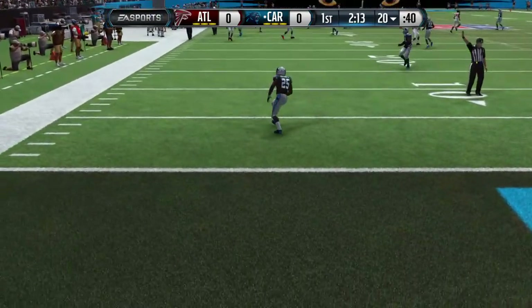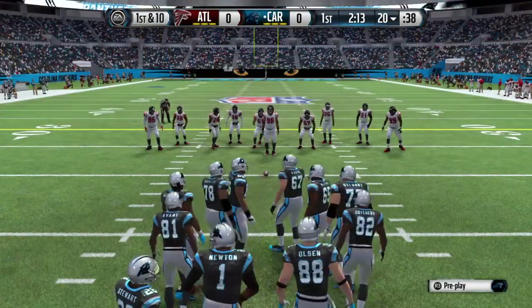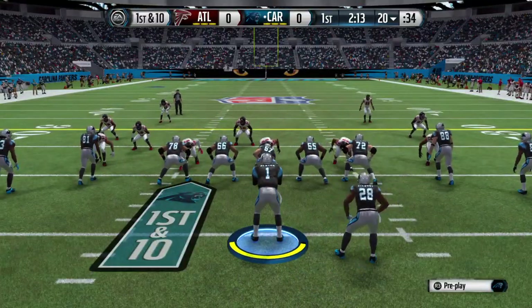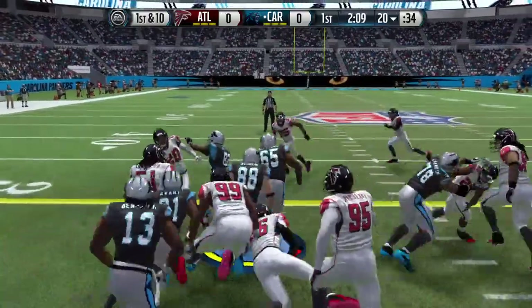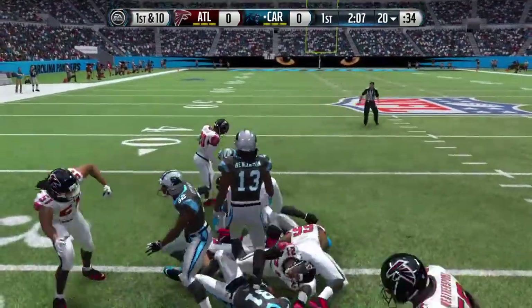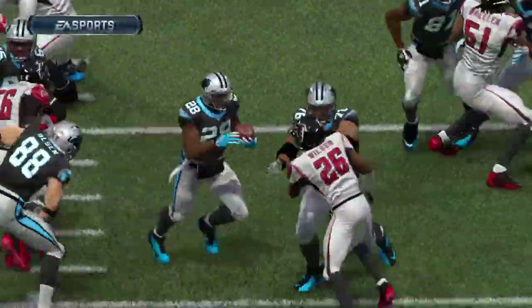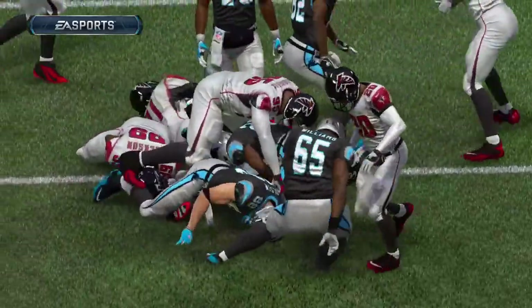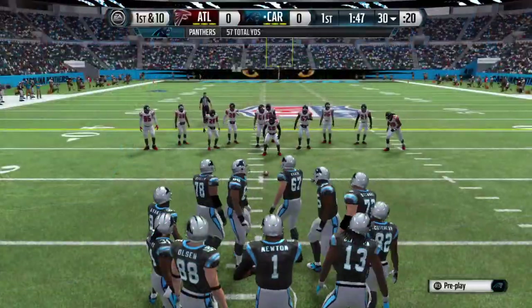That's a touchback and the ball will be spotted at the 20. First down, offense readying for the snap. Stewart's taking the handoff, keeps turning ahead, and Moore's there to take him down. The draw play has been around forever and it is still a valuable asset to all offenses. Make the defense think pass, hand it off, get them retreating and you can pick up a few extra yards.